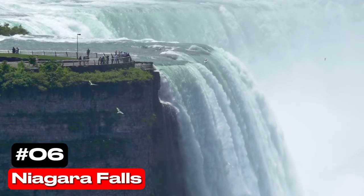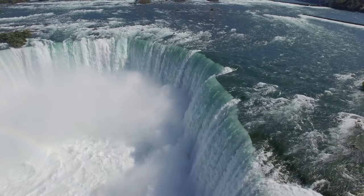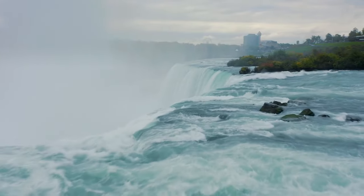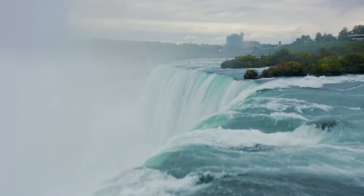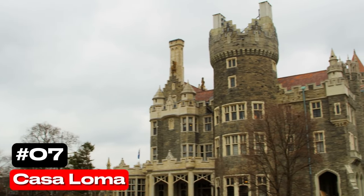At number 6 we have Niagara Falls. One of the world's most famous waterfalls, Niagara Falls is a breathtaking natural wonder. The city built around it offers numerous attractions, but the falls themselves remain the primary draw, showcasing the raw power and beauty of nature.